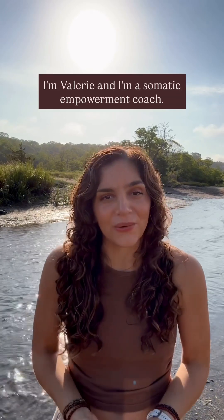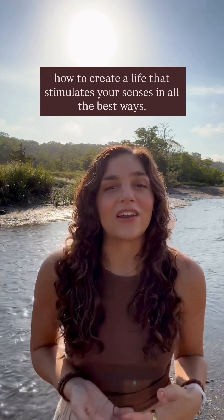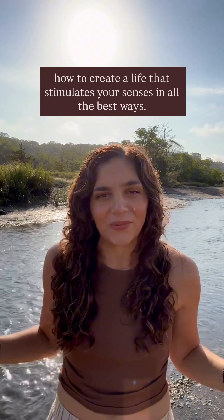I'm Valerie and I'm a Somatic Empowerment Coach. Follow me for more tips on holistic living, nervous system regulation, and how to create a life that stimulates your senses in all the best ways.